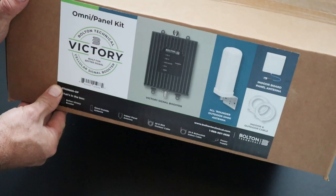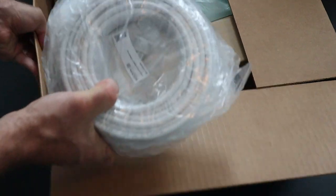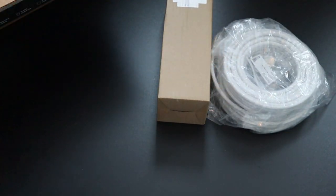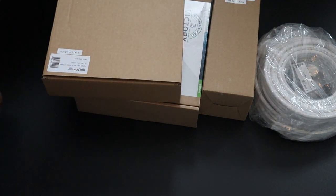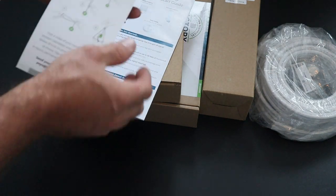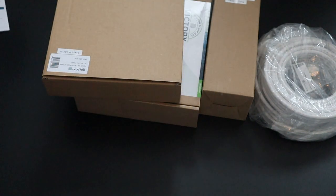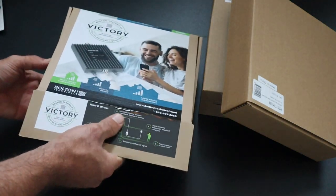So we want to show you what this booster has done for us. We've been checking out the Bolton Technical Victory Unit. This is an omnidirectional antenna and signal booster for your cell phone — works with 4G and 5G depending on what signal you're going to get. The omnidirectional antenna will help you if you can't really figure out exactly where the towers are. It may not be as strong as a directional antenna, but it's still going to do a great job, especially if you have a clear high view for where it's positioned outside.